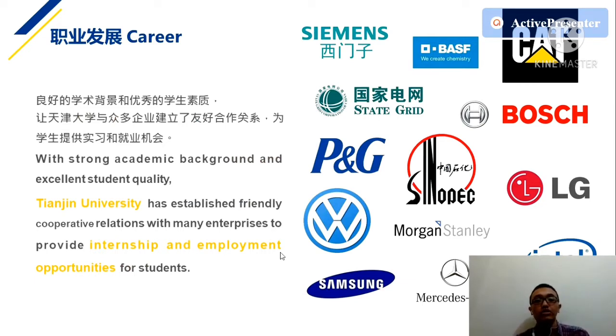The career opportunities at Tianjin University are among the best you will receive. You won't just study theory — Tianjin University has established friendly cooperative relations with many enterprises to provide internships and employment opportunities for students. These include well-known companies whose products you may already know.